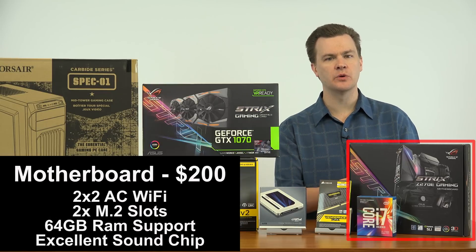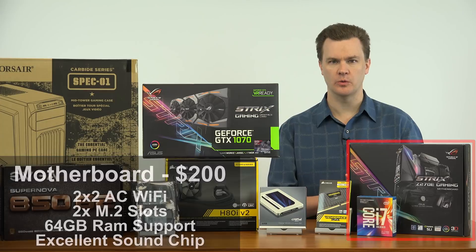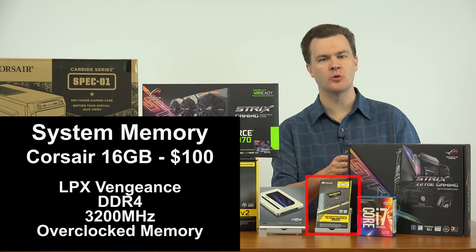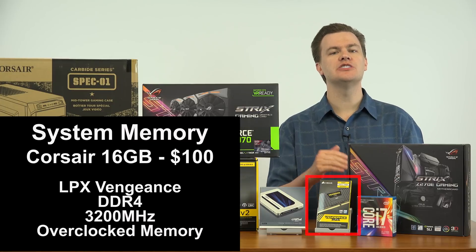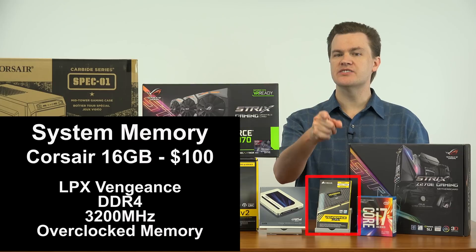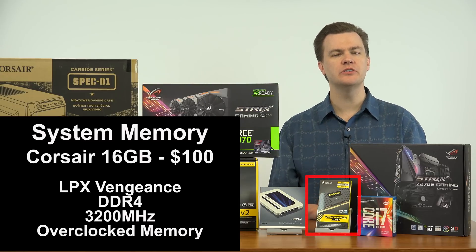This motherboard has AC Wi-Fi, 2 M.2 slots, 64GB of RAM support, excellent on-board sound, and many, many other features. If you're building a $1,500 machine, this $200 motherboard would make an excellent choice. We will be installing 16GB of Corsair LPX DDR4 3200MHz RAM into our motherboard — about $100, and it's very, very quick. It is overclocked RAM; however, the motherboard supports it and it will get you some additional speed. 8GB is too small, and even in 2017 for most people 32GB is too large. However, because this is 2 memory sticks and there are 4 memory slots, you can upgrade to 32GB in the future by simply buying another one of these kits and adding it to the motherboard.